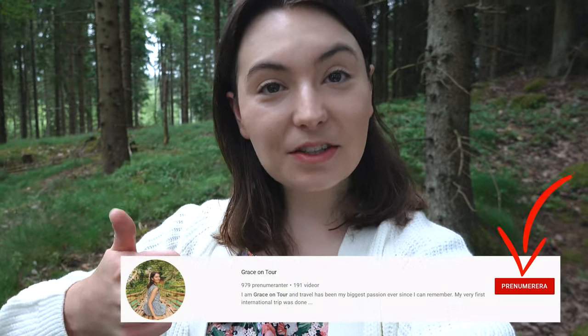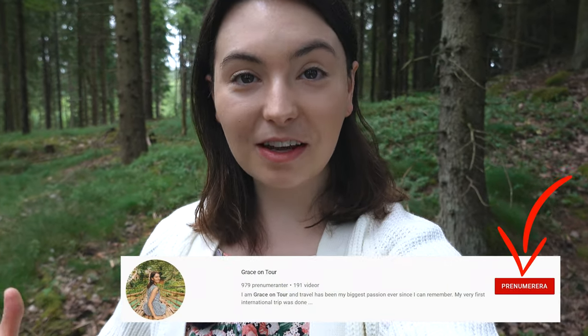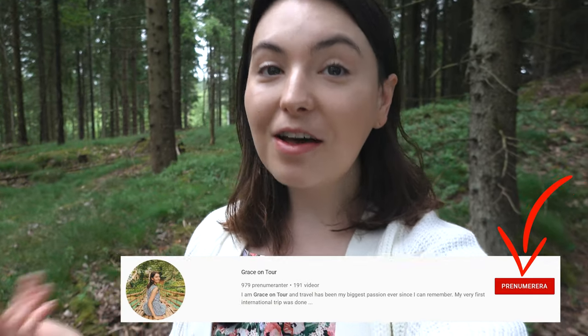Good morning from Sweden! Today we will be celebrating midsummer and of course bring you along. But before we head out, remember to like this video and subscribe — there are new travel videos every week and I really appreciate your support. Now let's head out there.